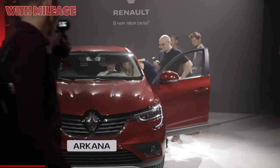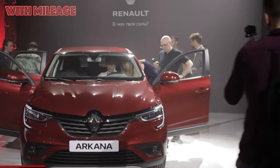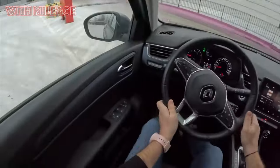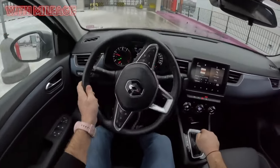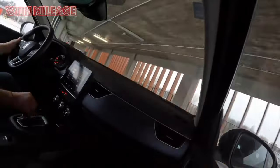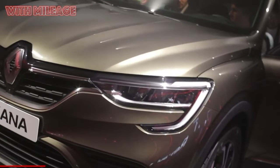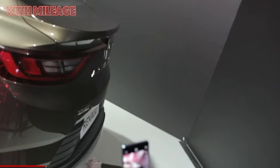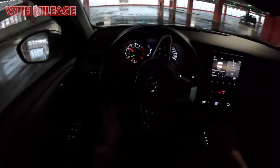As a result, at the Moscow Motor Show in 2018, the car was presented as a concept, and in 2019, mass production began at the Alta Framos plant. The deeply modified Global Access B0 platform became the basis for the car's development. We have talked in great detail about what kind of platform it was and how a deeply adapted car with French roots was created on its basis.